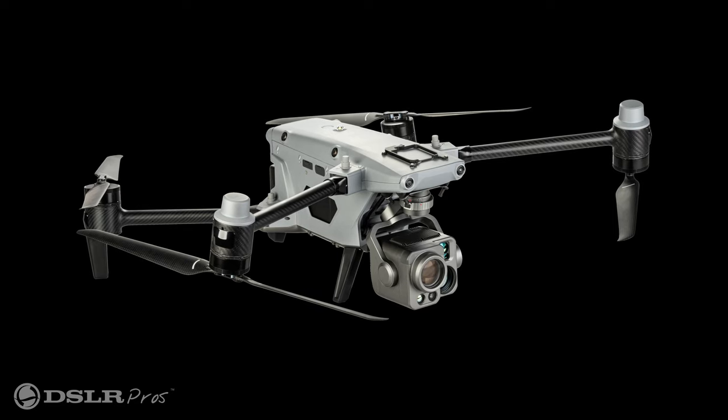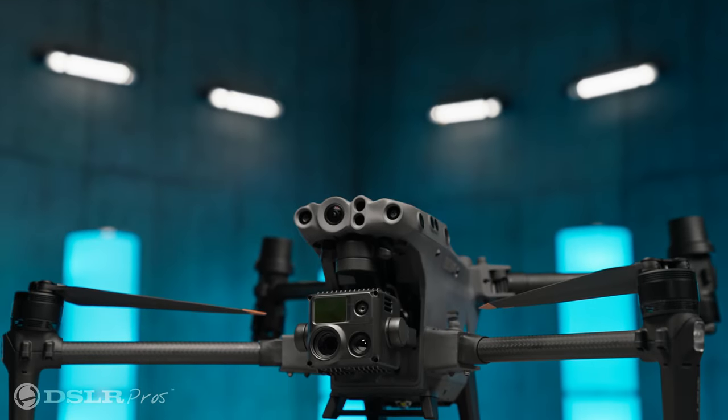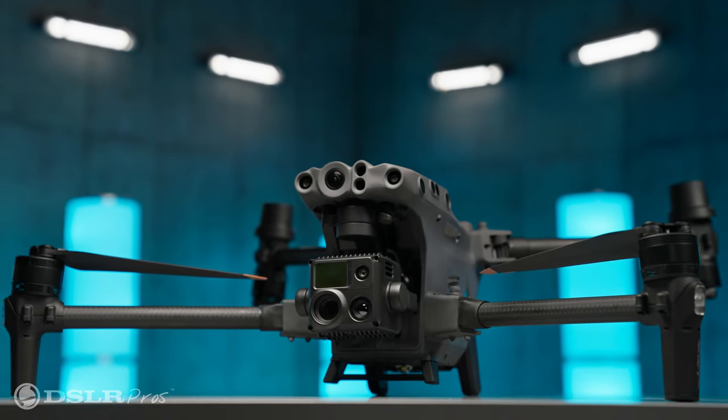Today we're going to give you a sneak peek at the upcoming Autel Alpha. If you're in the market for a top-of-the-line thermal enterprise drone, then don't go anywhere. The Alpha is going to be Autel's flagship drone, and it's roughly about the size of the DJI Matrice 30 series for comparison.